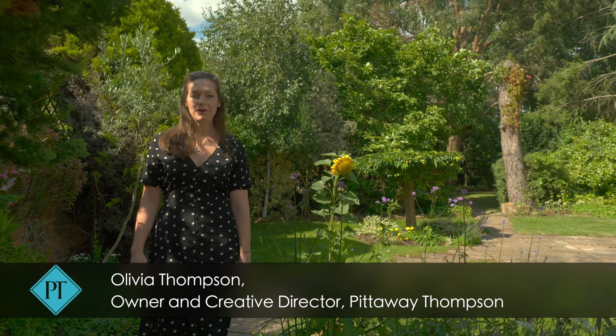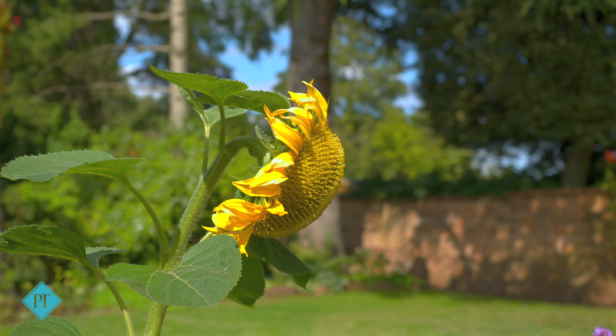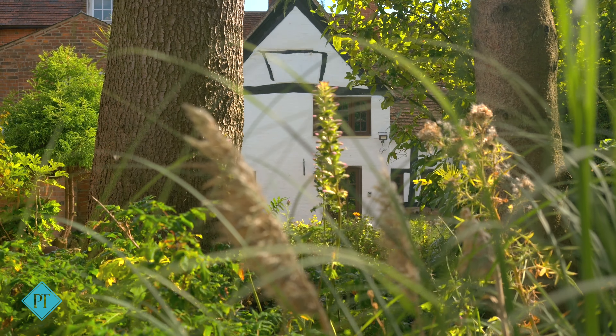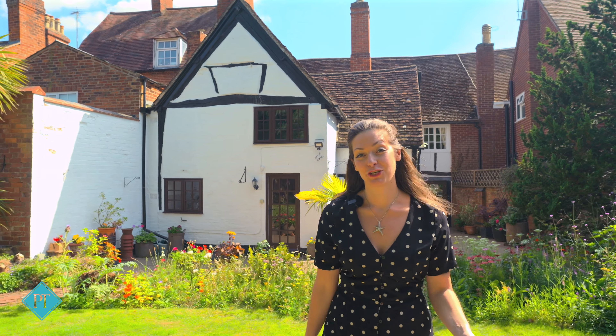Welcome to Kenilworth. I'm Olivia from Pittaway Thompson and boy have I got a treat in store for you today. You won't believe it when I tell you where this wonderful home is. With this fantastic walled garden, there's plenty of parking at the back and there was planning for a garage back there too. With all of this wonderful characterful peace, charm and space, you won't believe that we're in Kenilworth Old Town on the Old High Street.